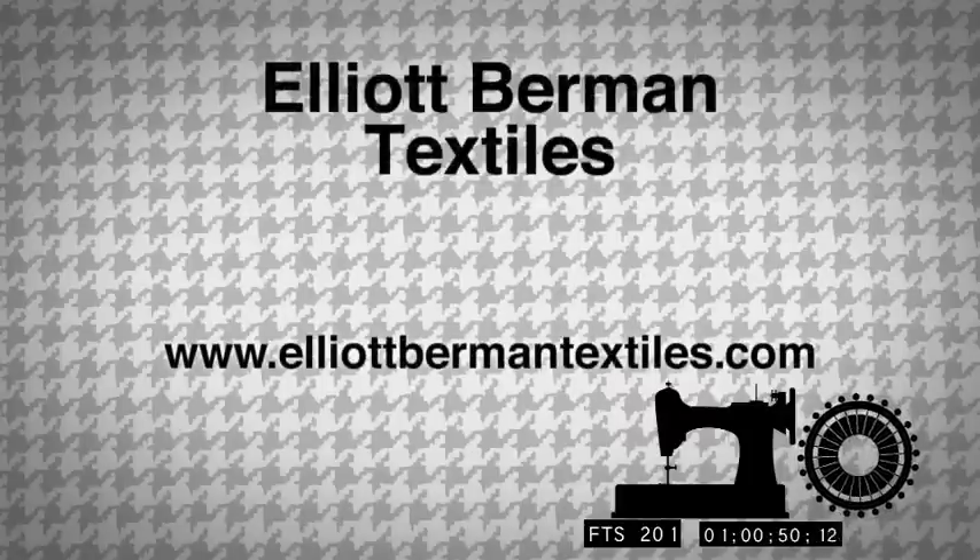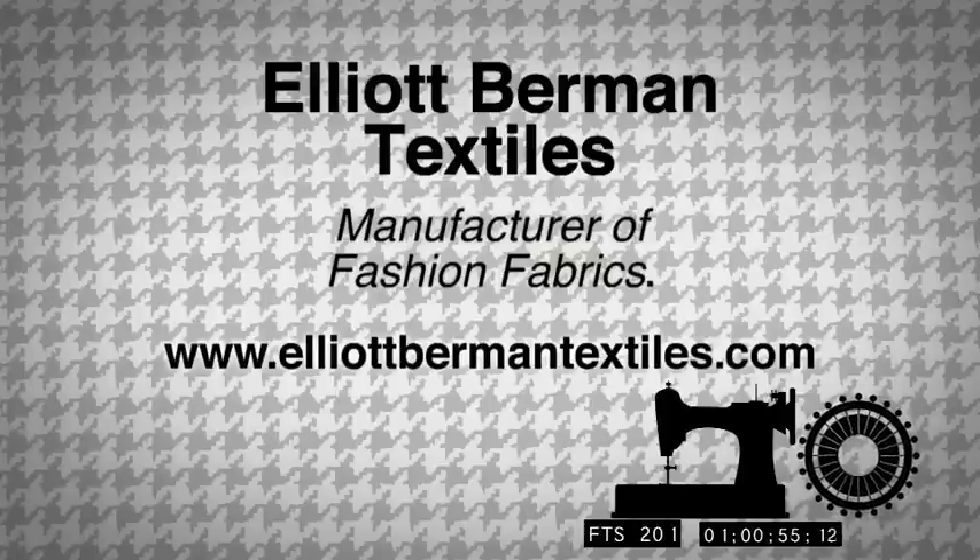Elliott Berman Textiles, manufacturer of fashion fabrics. ElliottBermanTextiles.com.